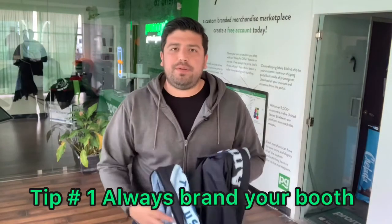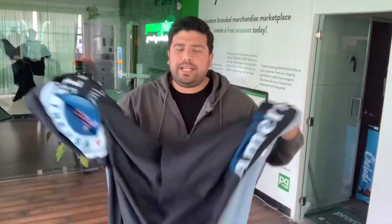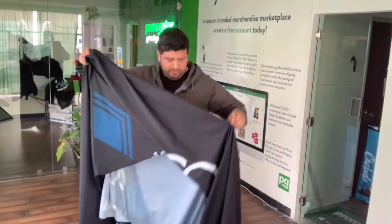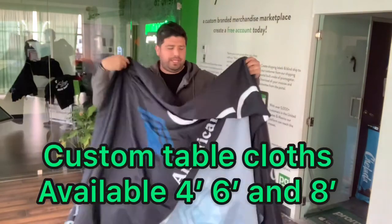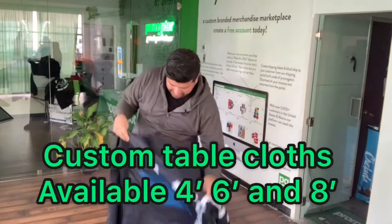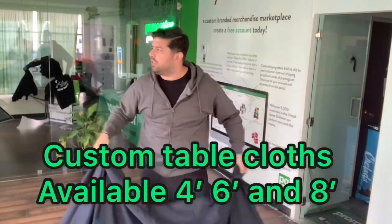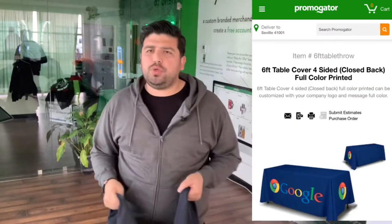One thing that's overlooked all the time is having branding on your booth. Something as little as just having your logo or having a custom tablecloth is one of the items that we offer on our website. This is our eight-foot tablecloth — we offer it in a stretch material, a fitted style, and also just a throw that you can throw over the table.